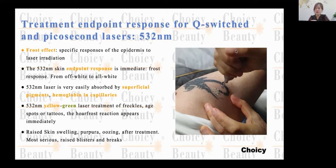The 532 laser is very easy to be absorbed by the skin, by the superficial pigmentation. So when you do the treatment, you can see immediately the response from the tattoo part.